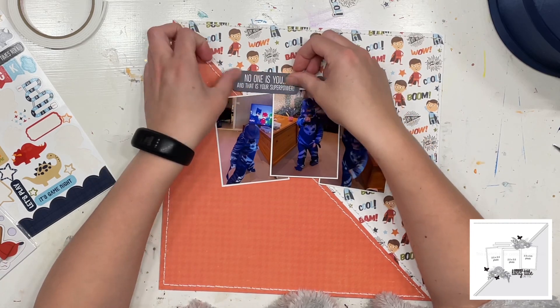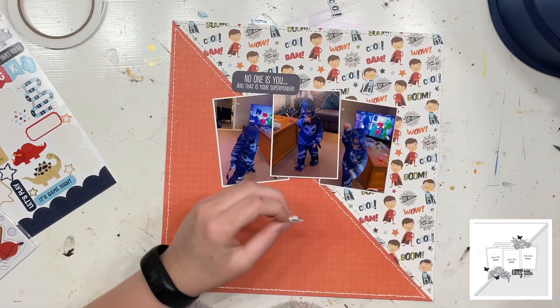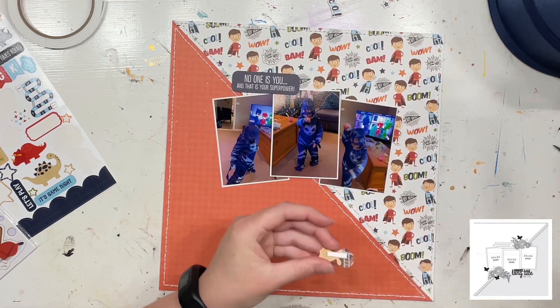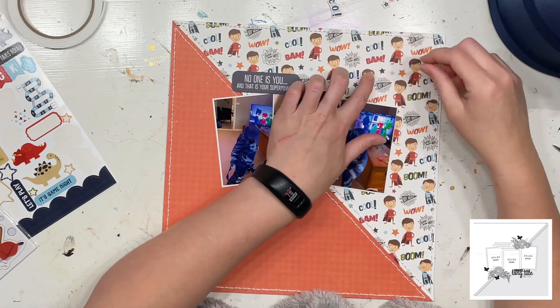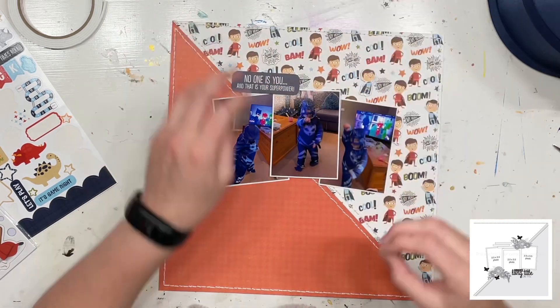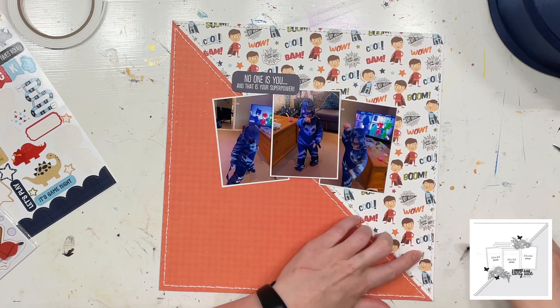I decided that with a few of the little scraps I would cut out the little words and the little superhero boys, and I'd pop those up on foam to just give that superhero side of the paper a little bit of dimension and a little bit of pizzazz.